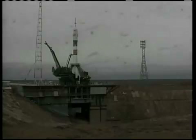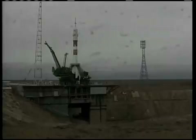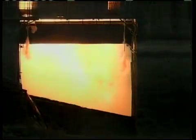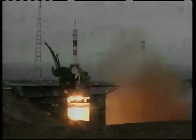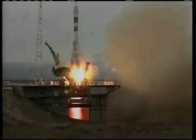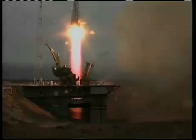T-minus 15 seconds. Second umbilical tower moving away from the Soyuz. Ignition of the first stage engines. First stage engines are at maximum thrust. Liftoff! Liftoff of the Soyuz spacecraft carrying Gennady Padalka, Mike Barrett, and Charles Simonier to the International Space Station.